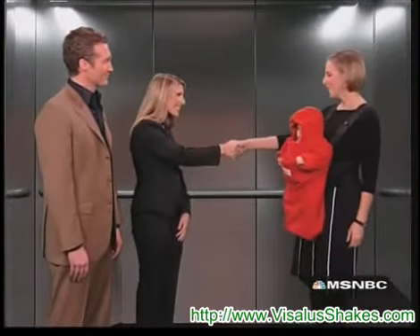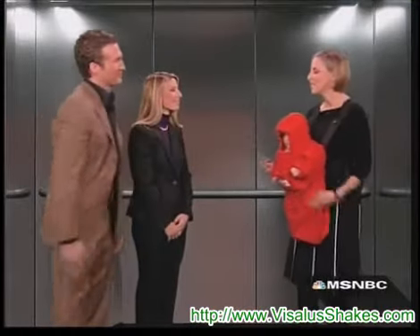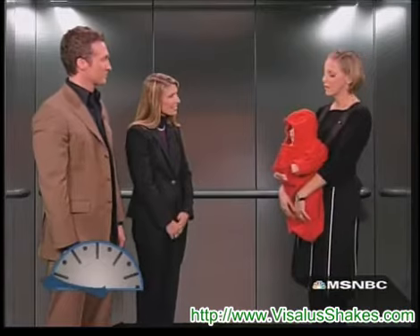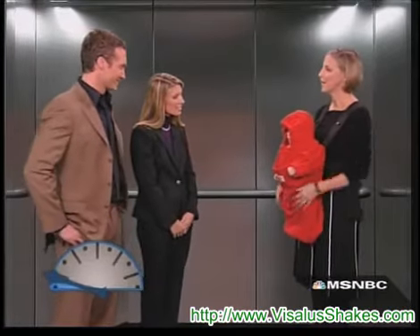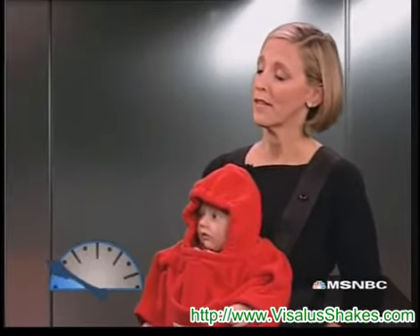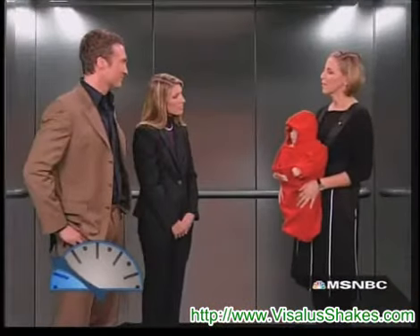Hi, my name is Jackie Haberfeld. I'm the inventor of the popover. It's, as you can see, a specialized piece of baby outerwear that's designed to keep the baby warm when they're being carried in a front carrier. It comes in six colors and two sizes and fits babies up to 25 pounds.